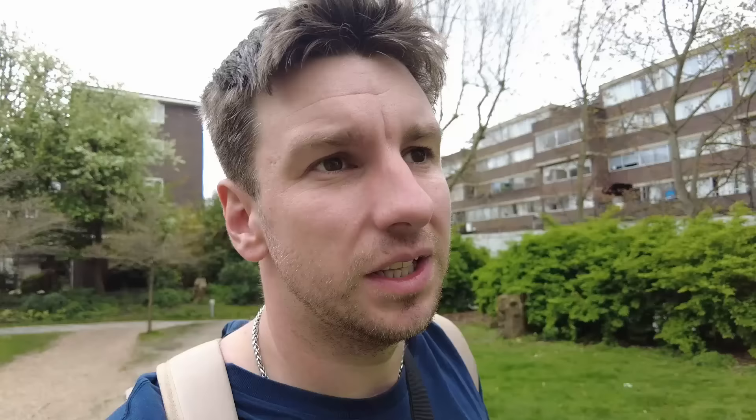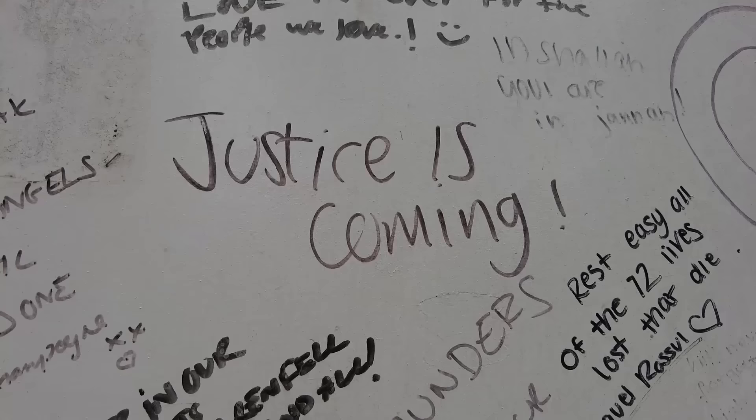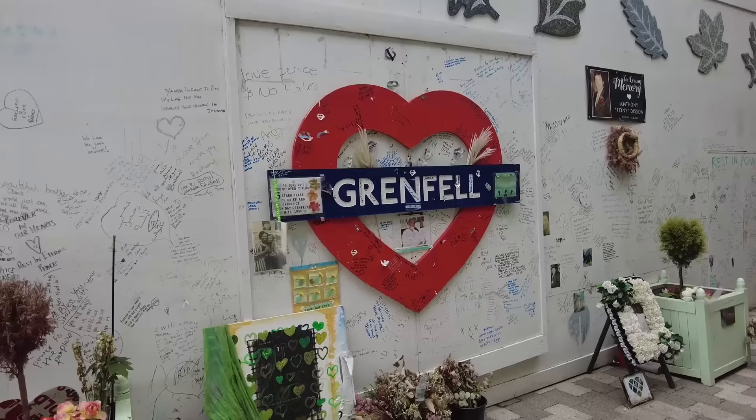It's so sad. Signs on the memorial read 'this much evidence, still no charges' — showing how hard it is to get justice for the families. There's a plaque from the Grenfell Tower Memorial Commission reading: 'To those who lost their lives, we promise to never forget. To those who survived, we promise never to forget. To those who bore witness, we promise never to forget. And to the next generation, we must never forget.' I thought it fitting to come and pay my respects. As I stood at the memorial, a man came over — he said he'd lost his mum and his grandma in Grenfell. Grenfell stands as a symbol of what happens when a city has so much unaffordable housing and people are forced to choose unsafe places to live.